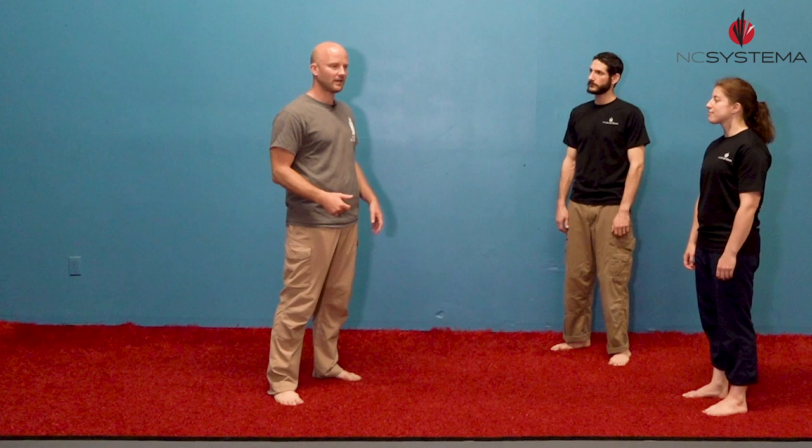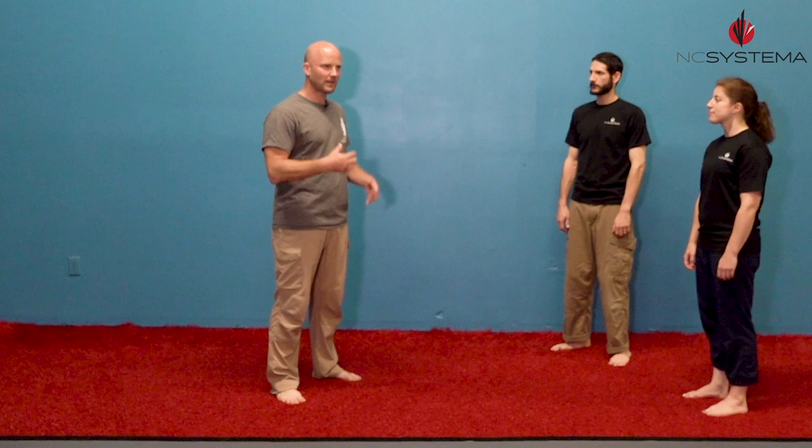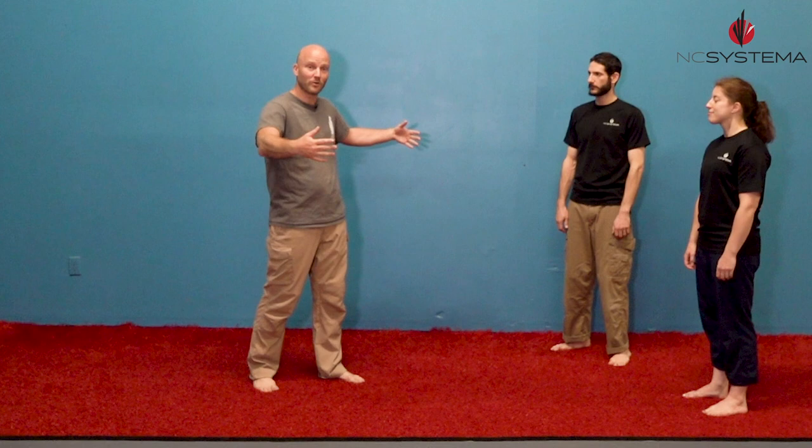Proxemics is the study of position and people in relation to each other. In law enforcement and the military, people study this as a way of assessing threats. We're going to use it in a simple way today: to assess how close is too close. We all have an innate sense of a personal bubble, and this can vary culturally — people from South and Central America are often closer, while people in North America tend to have a wider personal bubble.